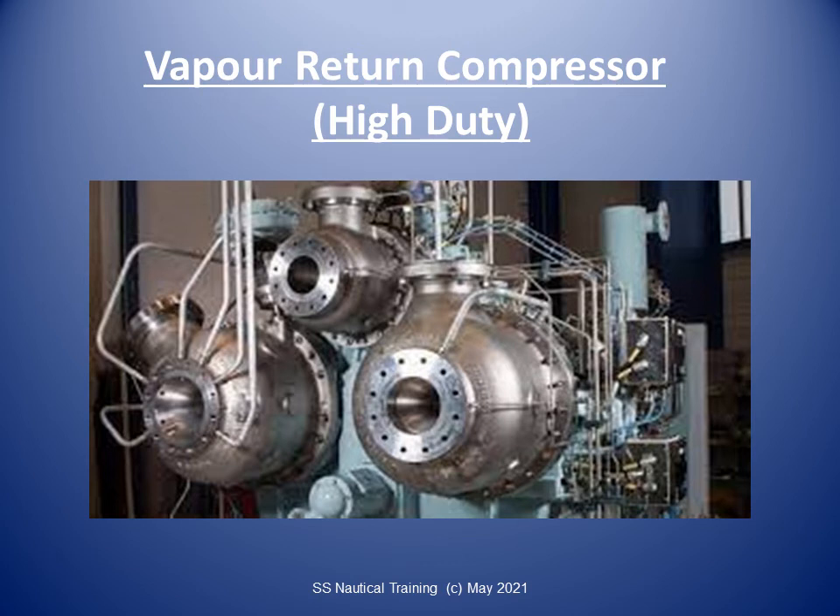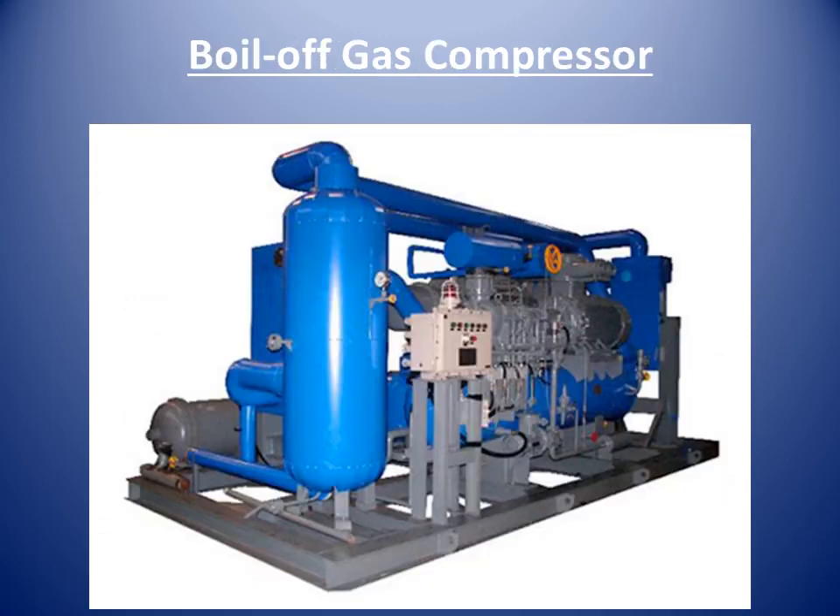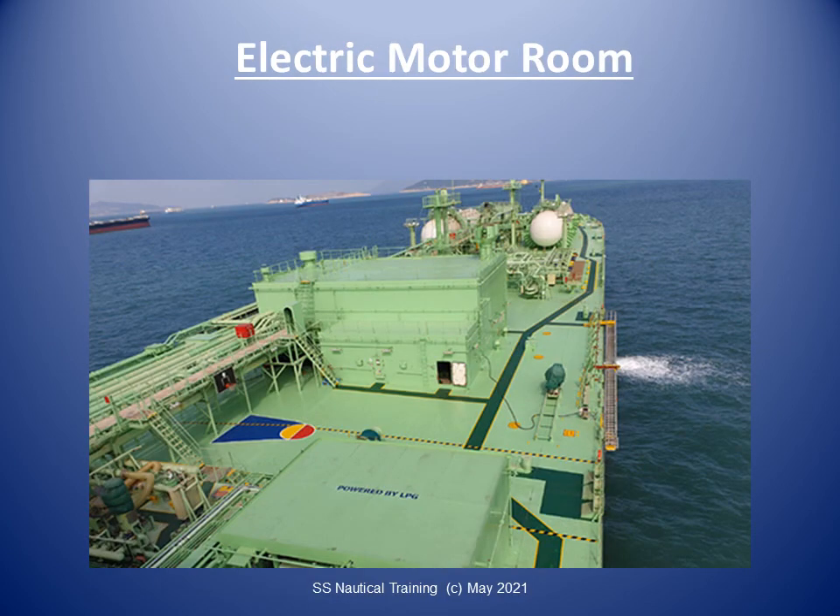Peak demand will typically require the use of two compressors operating in parallel. The low-capacity compressor is used to transfer boil-off gas to the gas-burning system in an LNG carrier. The boil-off gas compressor is a gas-fuel compressor, the primary function of which is to transfer boil-off gas to the cryogenic heat exchanger of an on-board reliquefaction plant. The electric motor room is fitted with a double-door airlock for entry by personnel, and the motor shaft is attached to the pump through the gas-tight bulkhead between the two rooms.